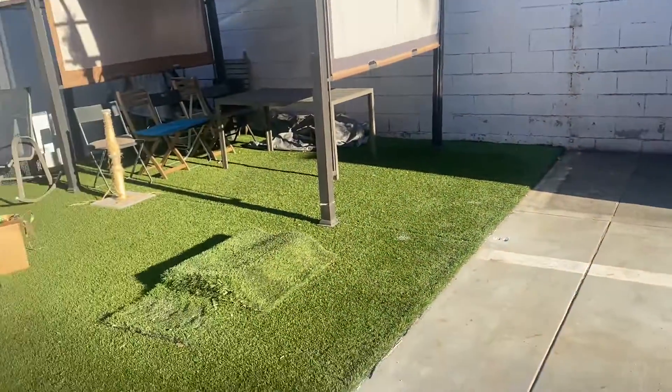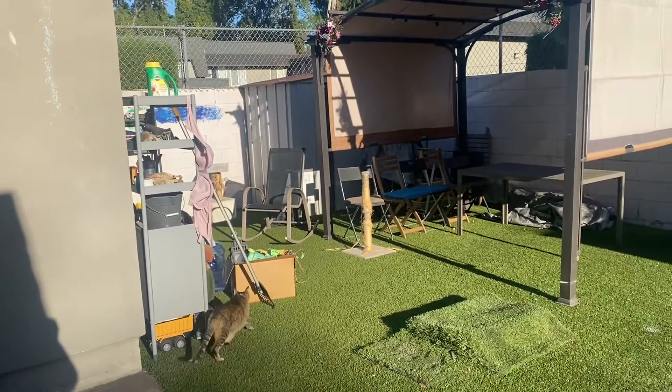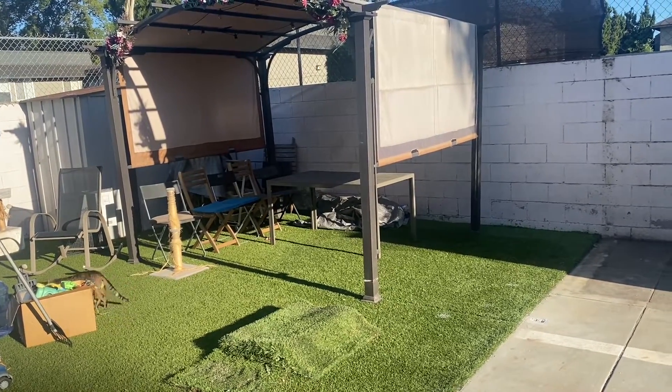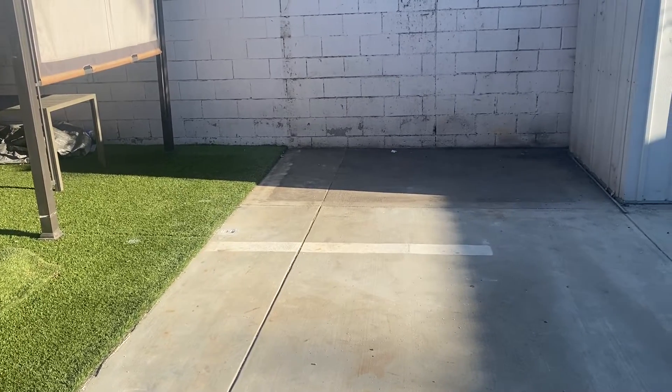And then this is our backyard for the time being — excuse my bra right in the open. I'm really looking forward to some more space.